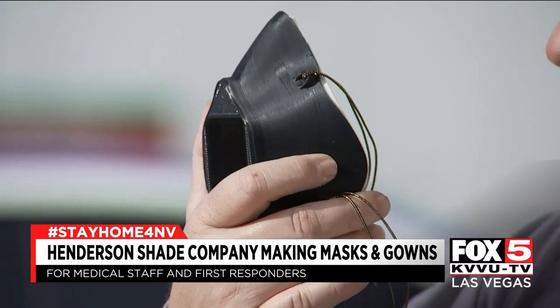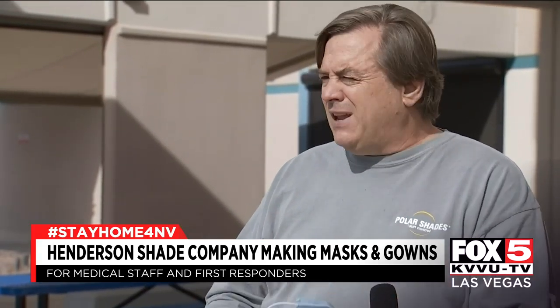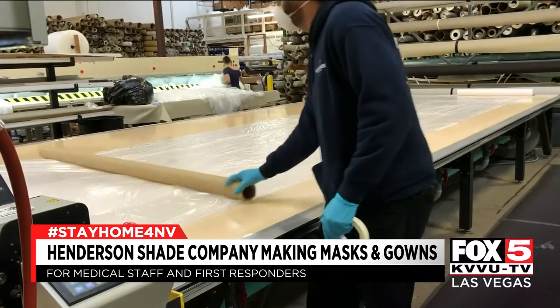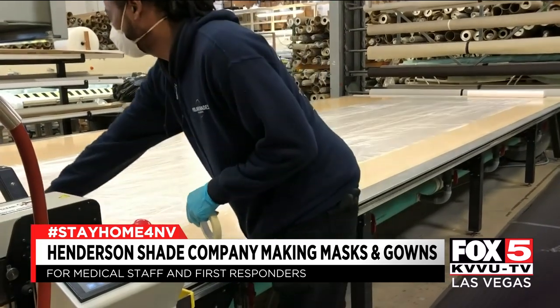All the changes at Polar Shades are costly. We bought $50,000 worth of material to make gowns that came out of our pocket. Steve told me they've had help from local companies like Thrive Industries and the city of Henderson.